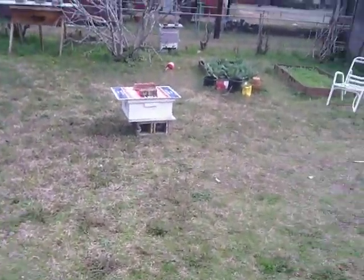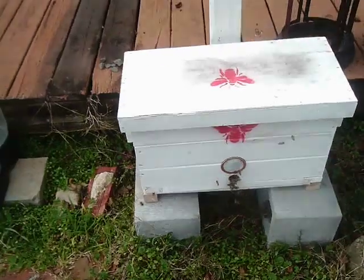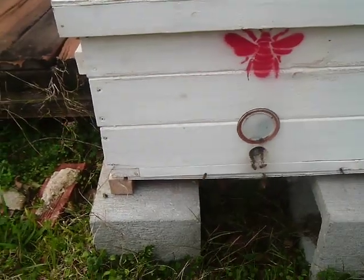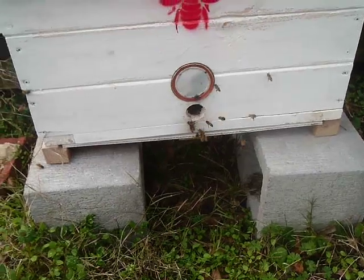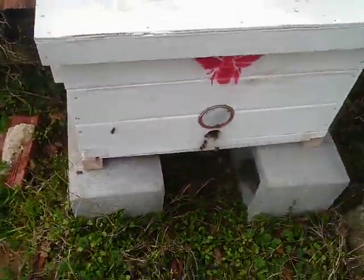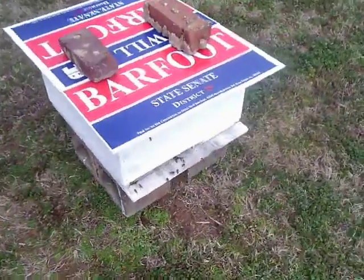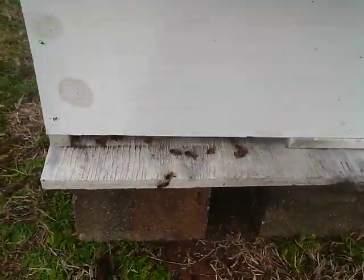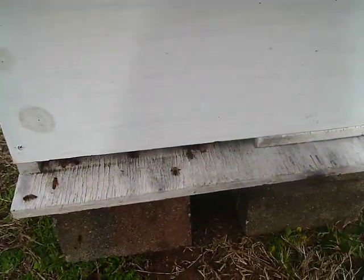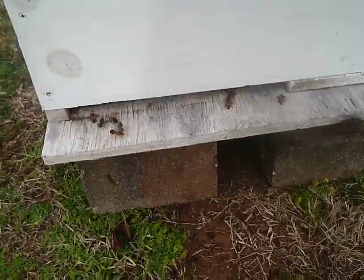It's February 1st, 2019. We have a swarm trap with a few bees interested in it — they're just checking it out. There seems to be quite a bit of activity. There's another one getting quite a bit of activity too; it's pretty warm today, almost in the 60s. I've got a feeder in this one and they seem to be enjoying it.